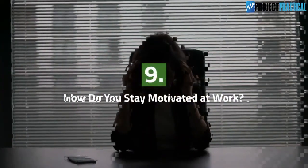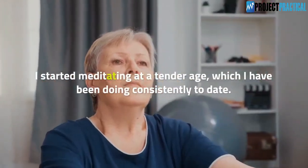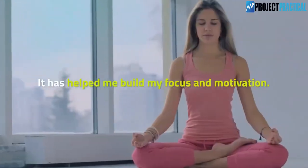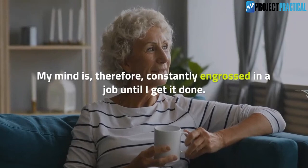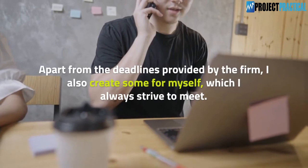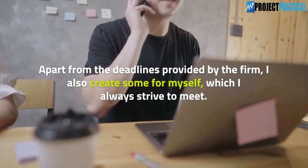Question 9: How do you stay motivated at work? I started meditating at a tender age, which I have been doing consistently to date. It has helped me build my focus and motivation — my mind is therefore constantly engrossed in a job until I get it done. Apart from the deadlines provided by the firm, I also create personal deadlines for myself which I always strive to meet.